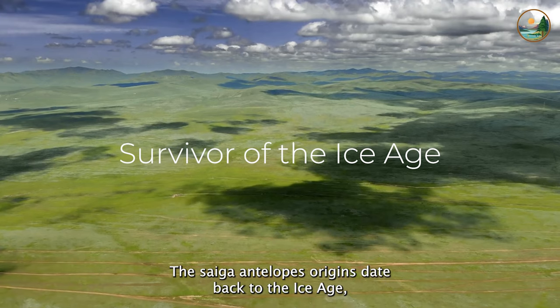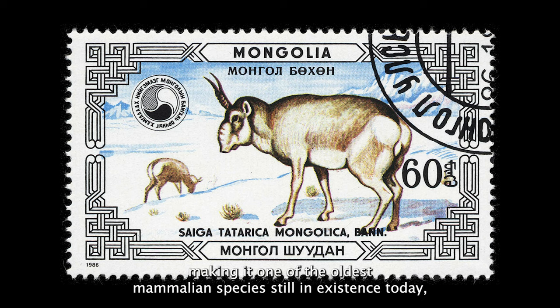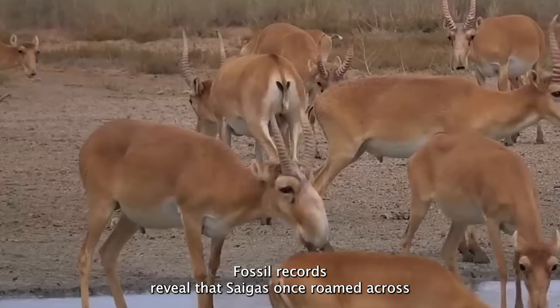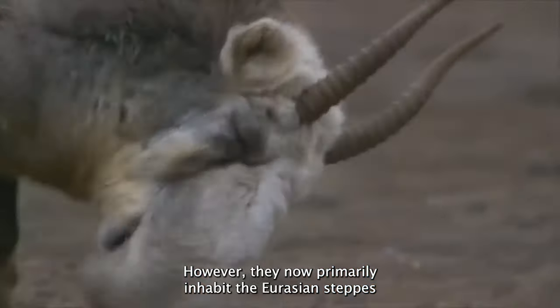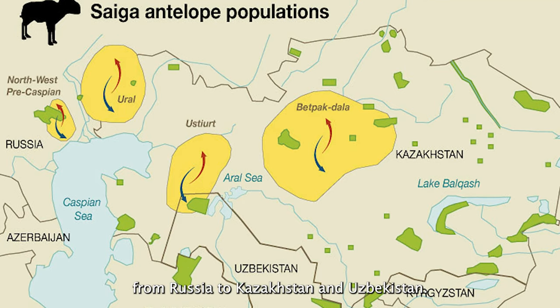The Saiga Antelope's origins date back to the Ice Age, making it one of the oldest mammalian species still in existence today. Fossil records reveal that Saigas once roamed across North America and Europe. However, they now primarily inhabit the Eurasian steppes, from Russia to Kazakhstan and Uzbekistan.